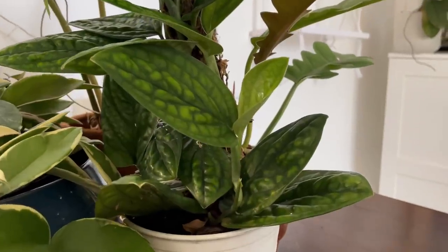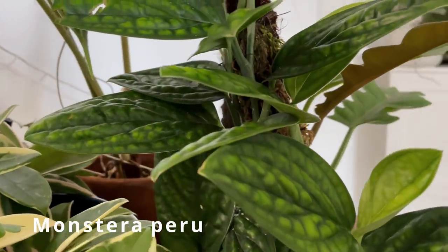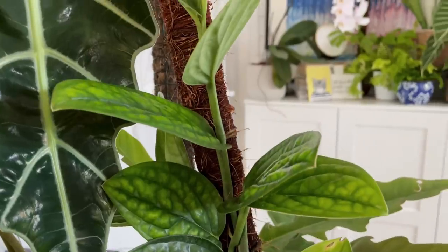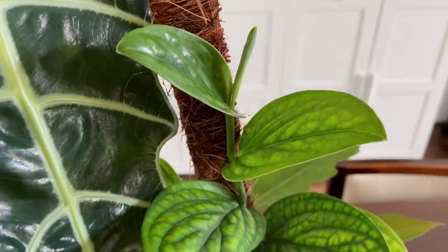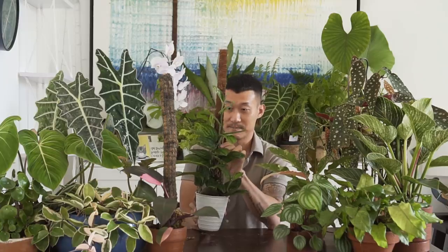Next is the Monstera peru or Monstera karstenianum — I believe they may be the same species, correct me if I'm wrong. This is a beautiful Monstera with very interesting, highly textured leaves that look almost reptilian. It grows steadily and people used to post a lot of these on Instagram, but lately it's just not as popular as before as people have moved on to other types of houseplants.